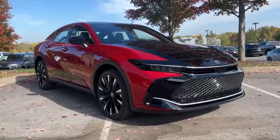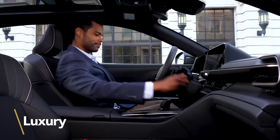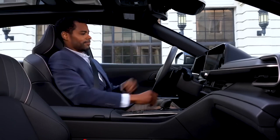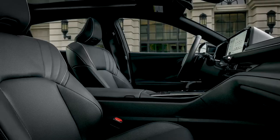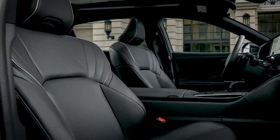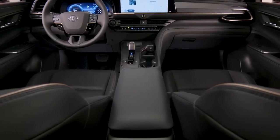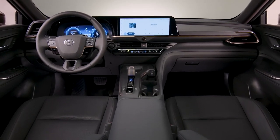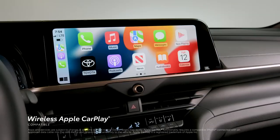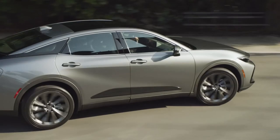The XLE has a black fabric weave interior, the Limited has black, chestnut, or macadamia soft-tex materials, and the Platinum has black leather. All grades have a 12.3-inch driver's display and a 12.3-inch infotainment screen with the most recent Toyota software, which includes wireless Apple CarPlay, Android Auto, and over-the-air updates. The luxury interior in the Crown Platinum does the best it can with a variety of black materials and a bit of contrasting trim, keeping in mind that Toyota has Lexus to safeguard.